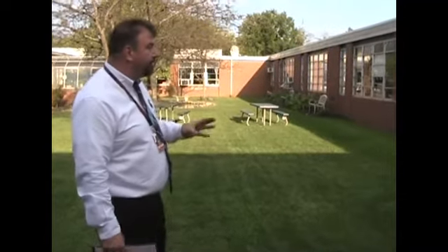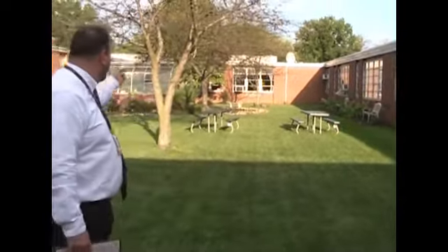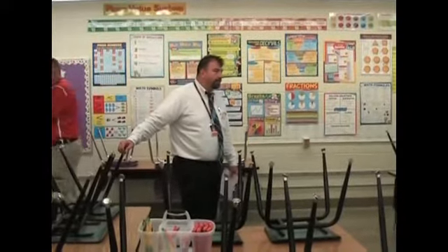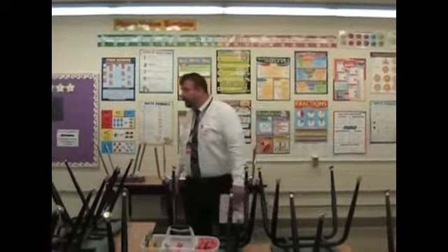This is our courtyard, kept up by our teachers and the courtyard club — it's a beautiful place. You'll see we are one of the last schools, if not the only school, that has an active greenhouse. I picked this room because it wasn't always a math room. You'll see right there it was a computer lab because of all the computers that were in here at the time.